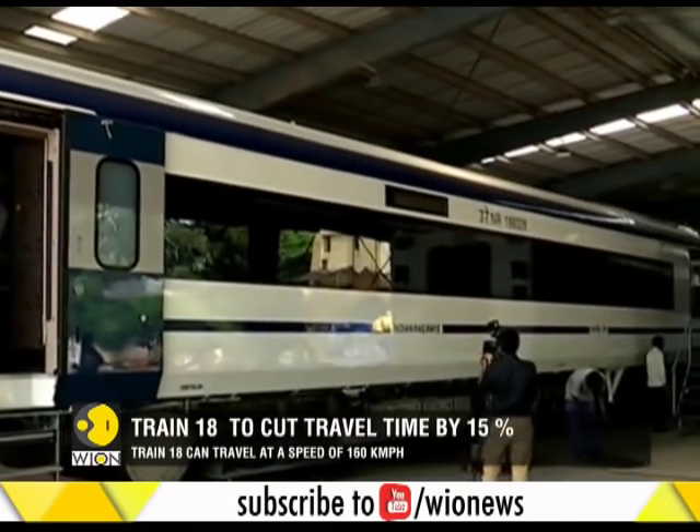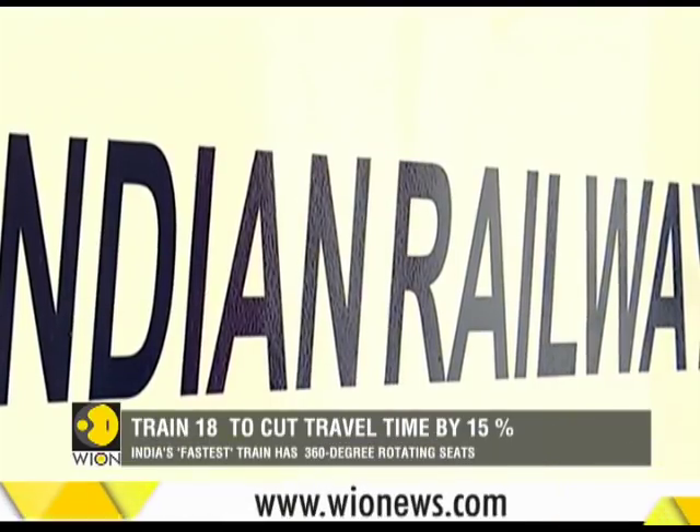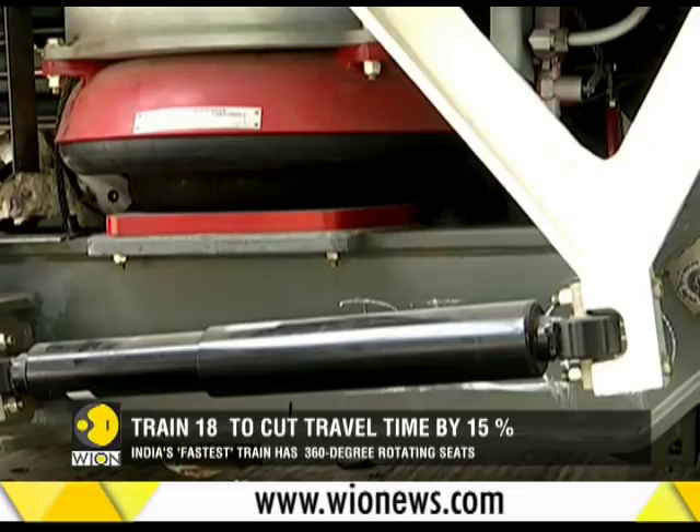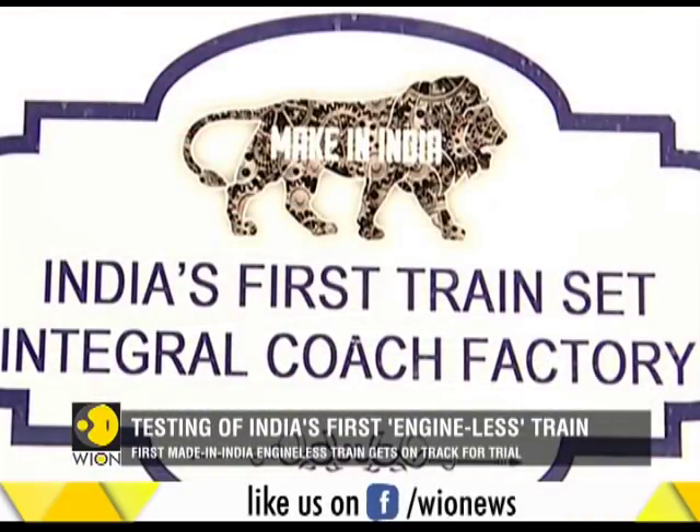The self-propelled train has two executive compartments in the middle with 52 seats each, while the trailer coaches have 78 seats each. All the seats in the train would have 360-degree rotating seats.